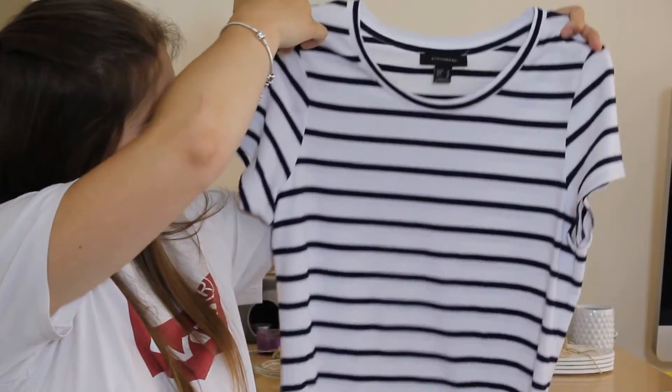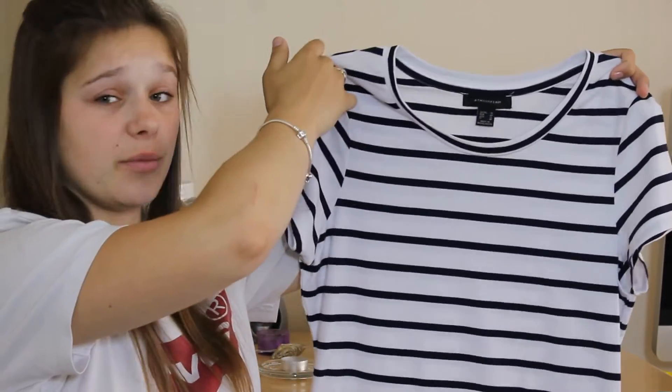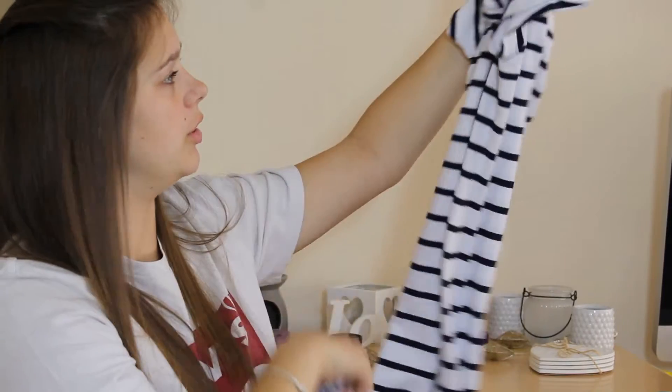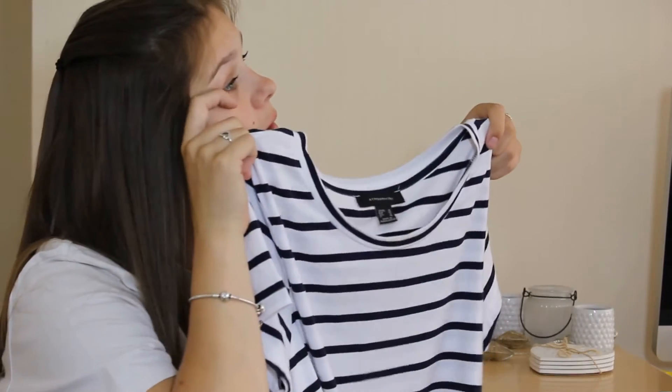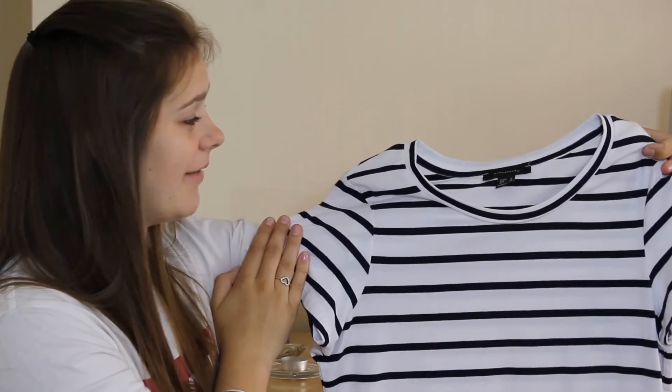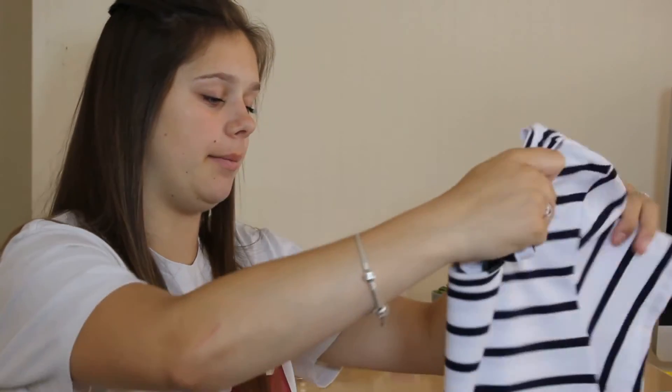The second dress I bought was also from Primark in size 16 — I've never worn anything over a size 12 normally, and this dress is really tight fitting so you have to try it on before buying. It's got blue stripes and a white base. It curves around the body and it's not as long as the other one — it goes past the knees but not all the way to the ankles. I really like this dress but I haven't actually worn it out yet.